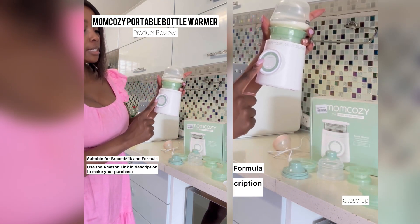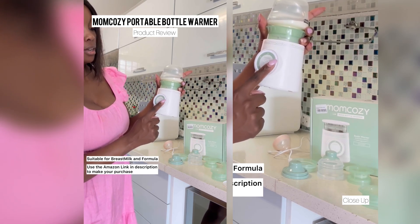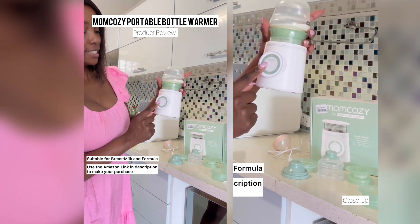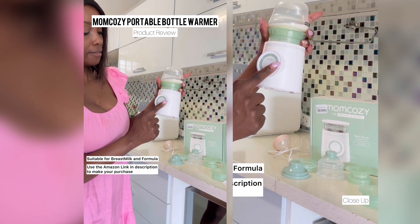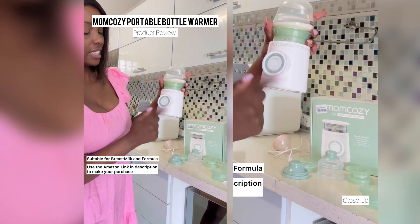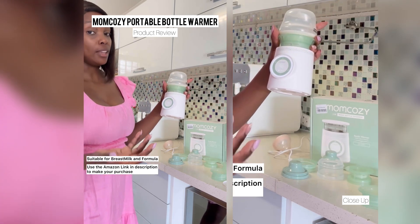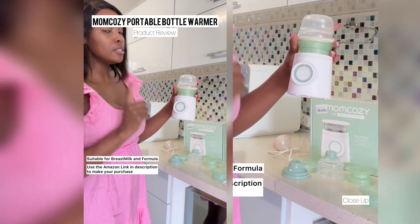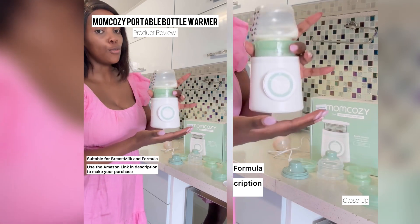What it does is you set your temperature - it goes all the way up to 50 degrees. Obviously you don't want to burn your baby's tongue, so we leave it at 35 to 37 degrees, depending on how patient the baby is. Then you press start.